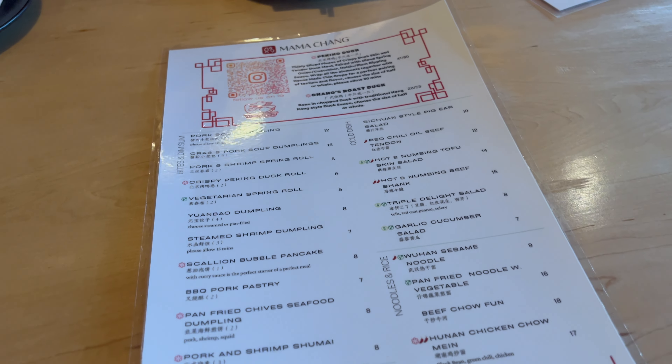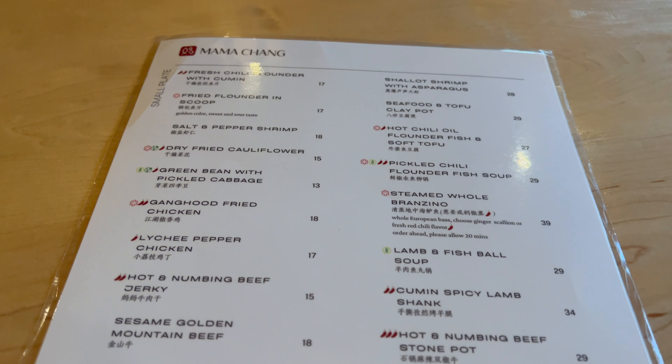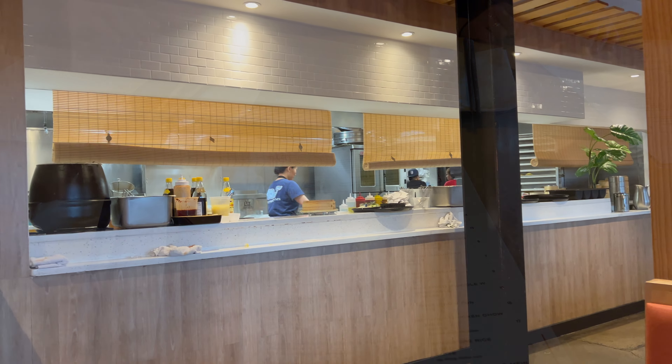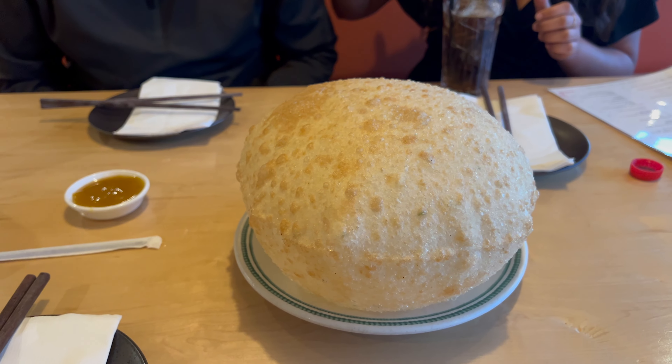It's a really nice atmosphere. They give you the menu when you sit down, along with chopsticks and water. They have a ton of different options, both meat and vegetarian. Everyone I came with today was vegetarian, so we decided to split four to five dishes. It has these really cool bamboo lights on top — the atmosphere is very nice.